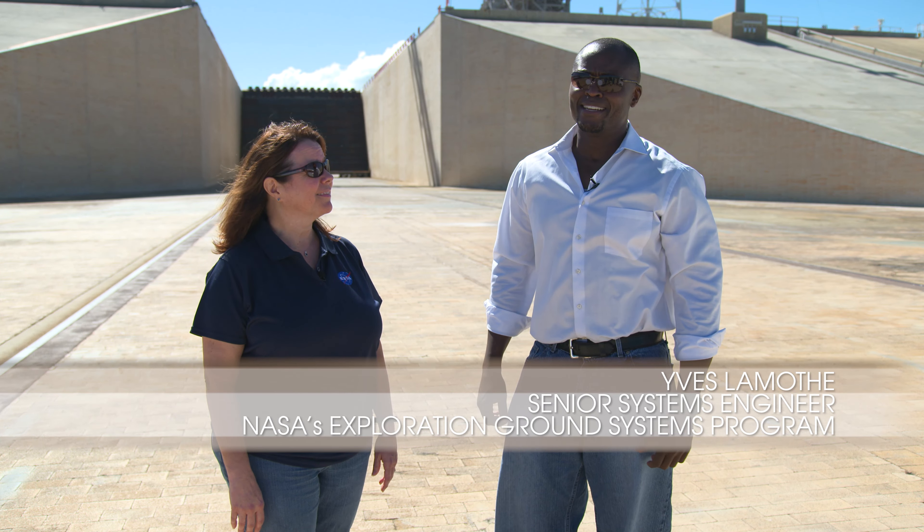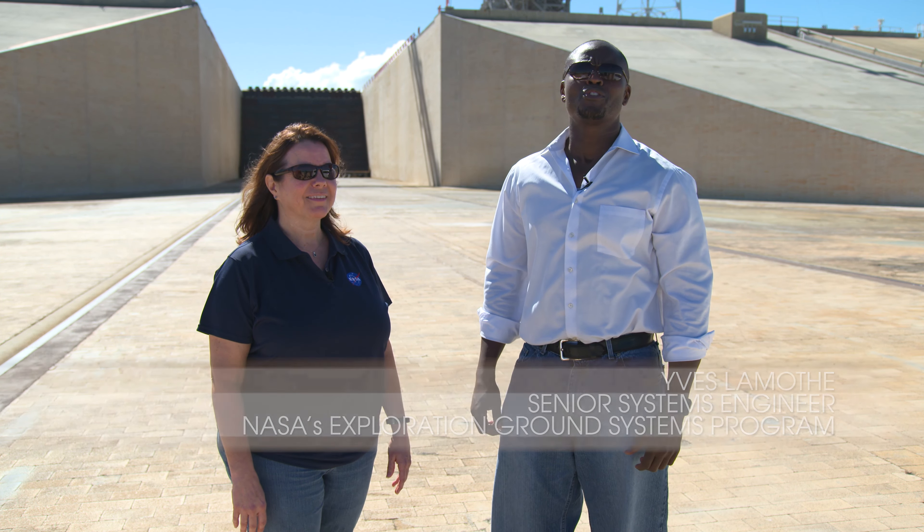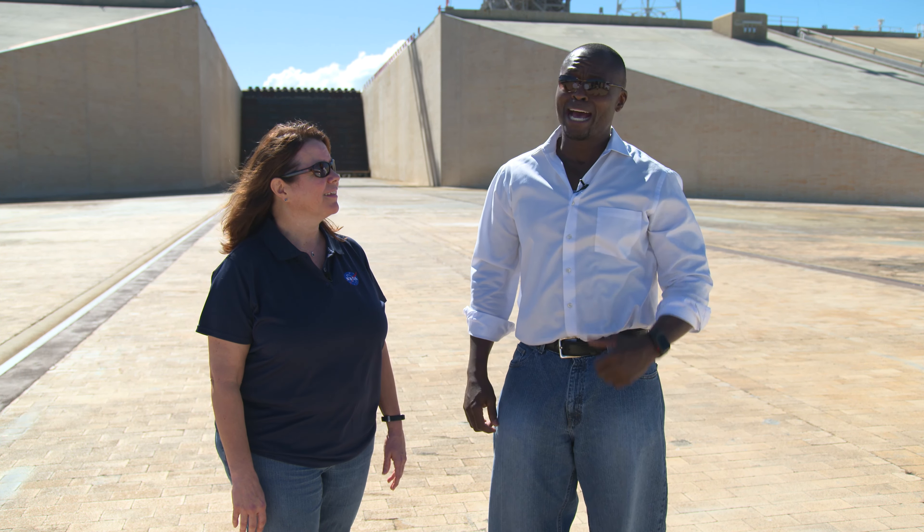I'm Yves Lamothe and we are checked in at the Kennedy Space Center, our multi-user spaceport. We have our boarding pass through the Launch Pad and with me today is Regina Spellman. Hi, Yves. How are you doing today?